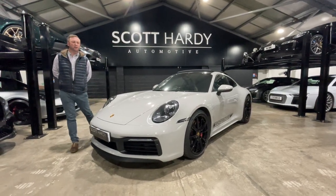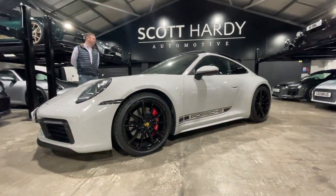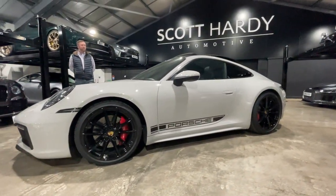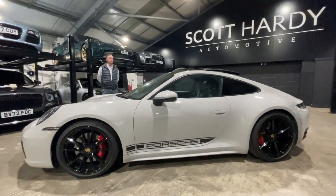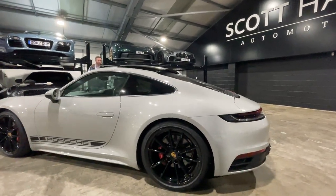Moving around the vehicle, you'll see it's got the gloss black alloy wheels, the Porsche decals on the side, and the colour-coded sports design side skirts. Importantly, it also has the factory rear spoiler, panoramic sunroof, and the sports exhaust system.